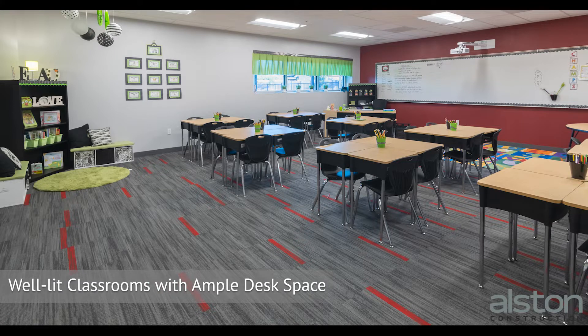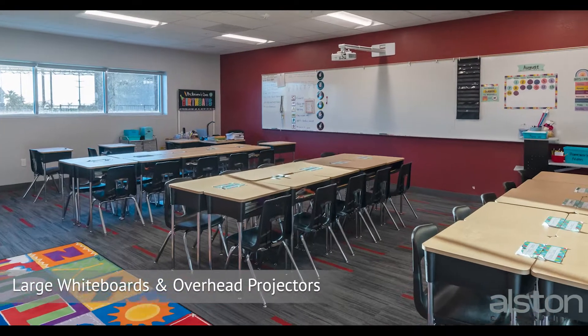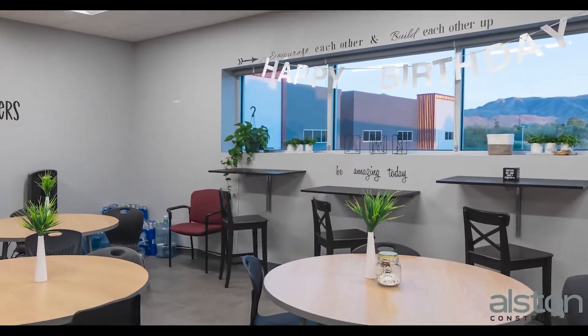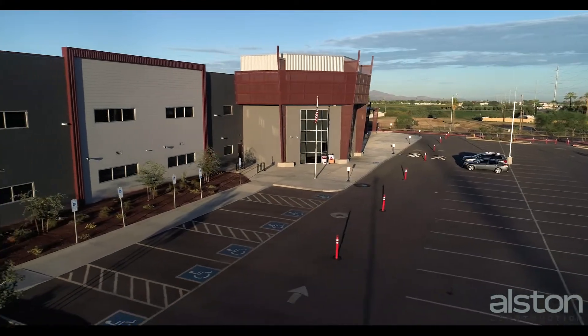Well-lit classrooms with ample desk and chair space. The classrooms have large whiteboards and overhead projectors for its kindergarten through eighth grade students, who are taught by the top-notch curriculum at AMS South Mountain.